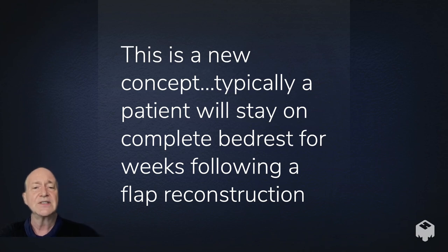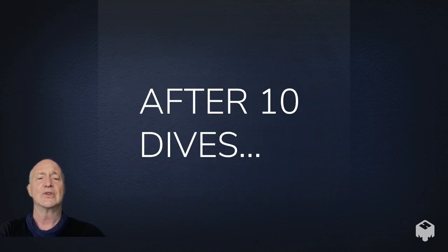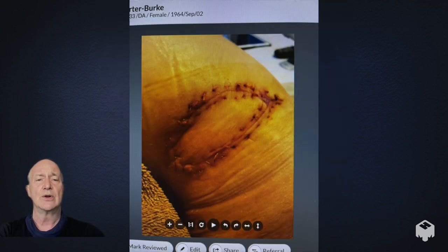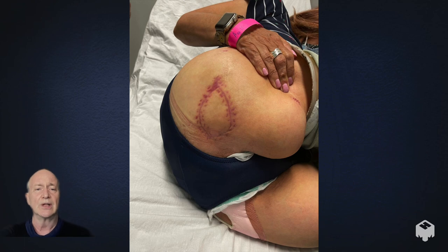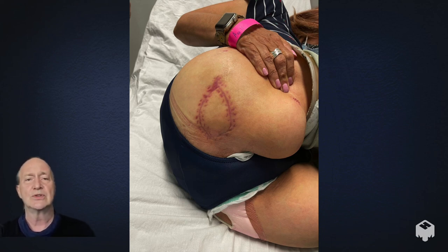This is a very new concept. Typically a patient would remain on complete bed rest for weeks following a flap reconstruction, which itself carries significant morbidity. After 10 dives, here's what her wound looked like. And after 10 more dives, this is what it looked like on her way home. I discharged her at that point and she was eager to return to her rowing machine — she was absolutely delighted.